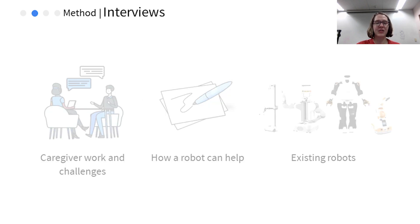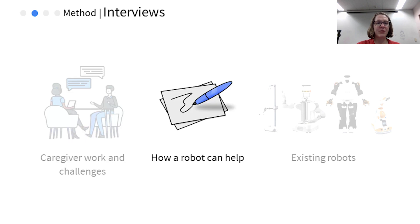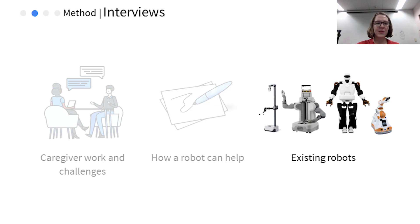After all of the observations were completed, we conducted follow-up interviews with a co-design component. We first asked the caregivers about their views of their work and its challenges. Then, we wanted to gather ideas about how a robot might assist with their work. Caregivers were given supplies to sketch what they would want a robot to look like. We used the sketch as a starting point to discuss what features the robot should have and what tasks it should be able to do. Finally, we presented the caregivers with images of existing robots and discussed what these robots could do to help them. These images served as visual prompts to see if different robots would spark different ideas about how robots could help.